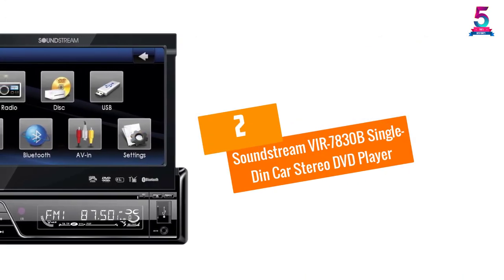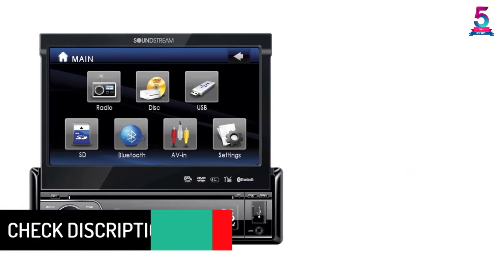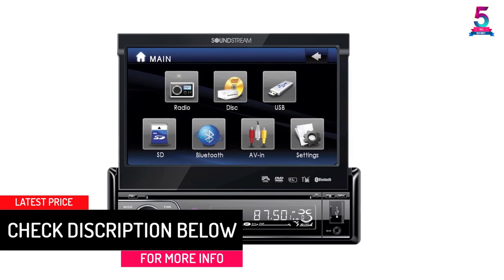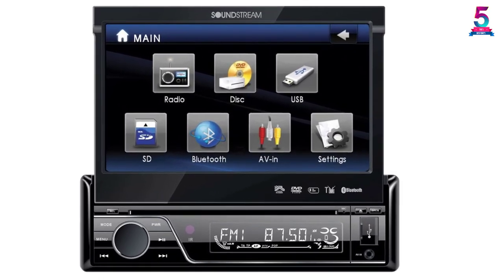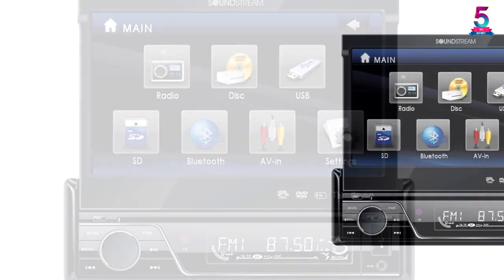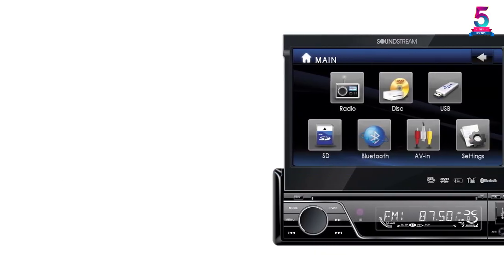At number two: the Soundstream VIR-7830B Single Din Car Stereo DVD Player. This car stereo player delivers good sound and image quality courtesy of its advanced technology and good engineering. It is recommended for 12-volt DC and can be installed in many cars without a problem. The stereo features a decently sized 7-inch LCD touch screen for easy operation.